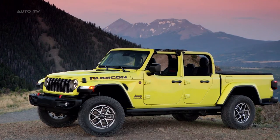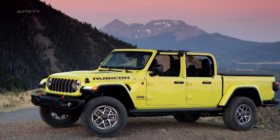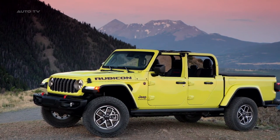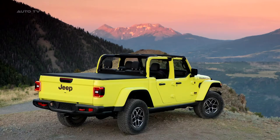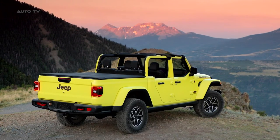The Gladiator Rubicon, in particular, is designed to conquer the Rubicon Trail, featuring a rock-track 4x4 system, electronic front sway bar disconnect, and true-lock front and rear locking differentials.